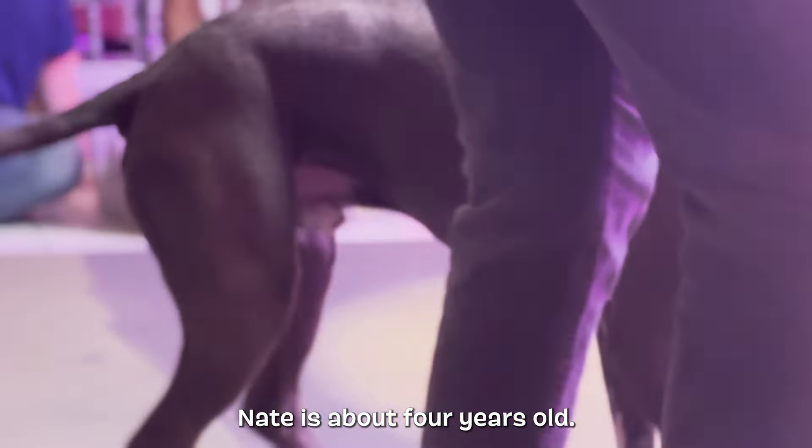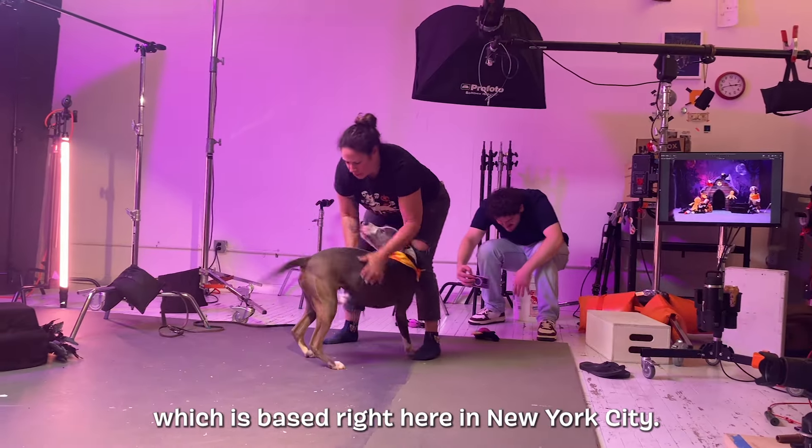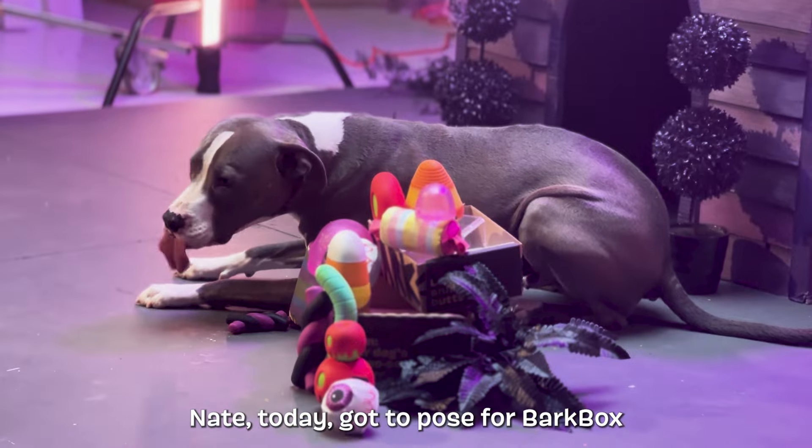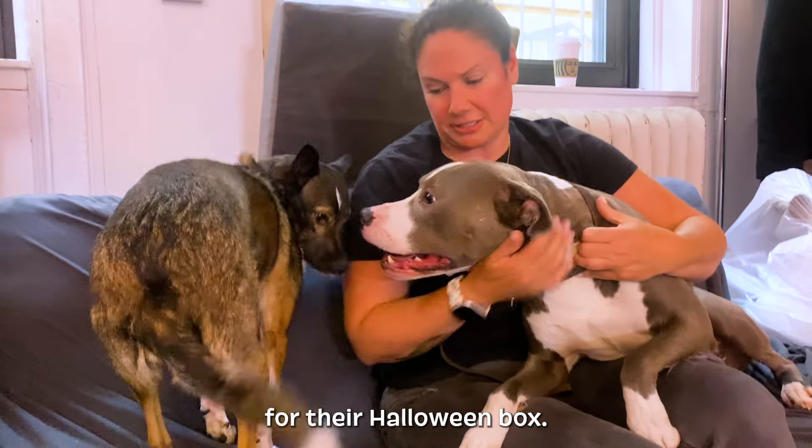This is Nate. Nate is about four years old and we adopted Nate from the Good Life Dog Rescue, which is based right here in New York City. Nate today got to pose for BarkBox for their Halloween.